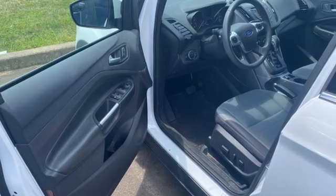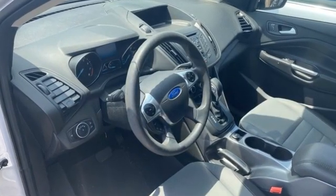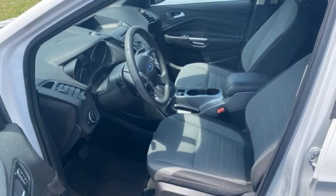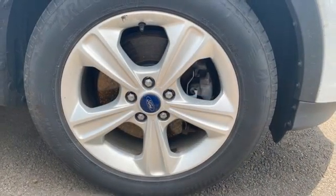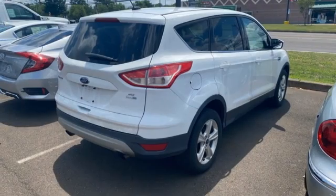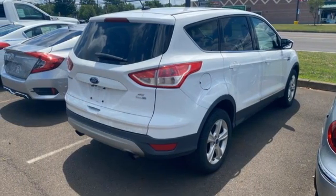It comes with the features you need and, better yet, want. EcoBoost engine, manual tilting steering column, wireless audio streaming, manual telescoping steering column, app link, voice activation, active grille shutters, Bluetooth, and automatic transmission.